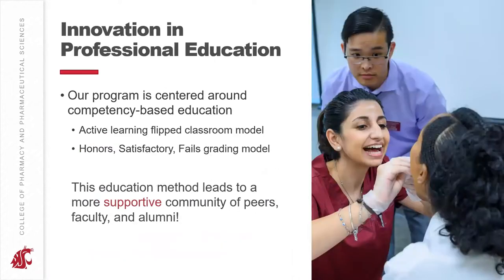Our teaching and grading model may be a little different than what you've experienced in a high school or undergraduate environment. We really like to say it is focused around competency-based education. We start with an active learning flipped classroom model, meaning that before class, students are expected to do pre-work — like watching a supplemental video or doing a supplemental reading. Then in class, students do case-based learning and team-based learning to apply their material, with most learning happening in the classroom with a faculty member and fellow students, allowing real-time feedback.